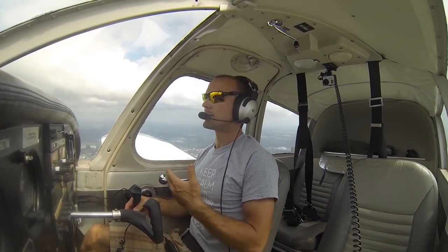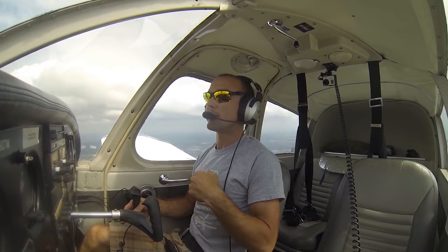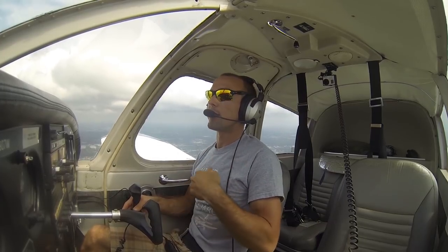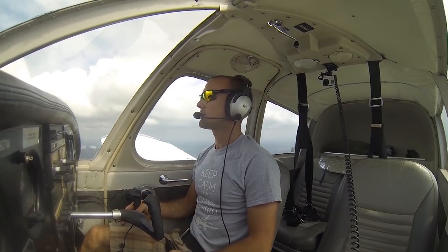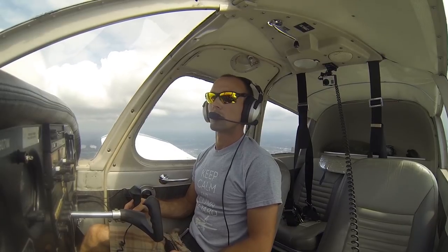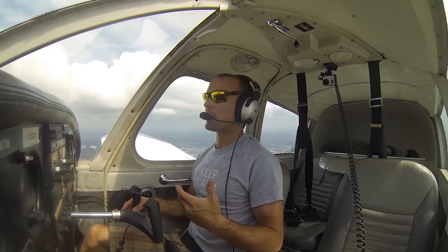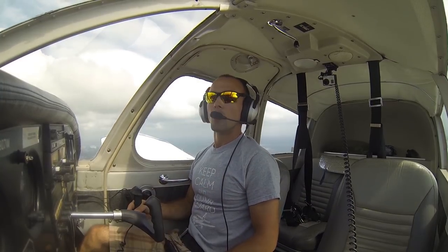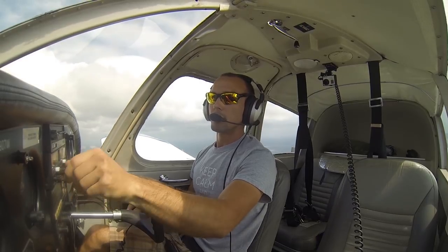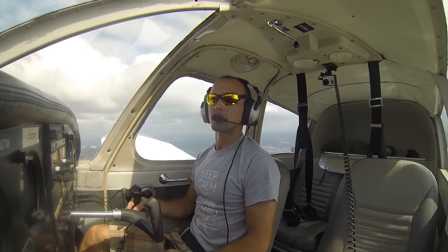The controller announces a controller change in progress — a bad time to call with questions, as he's briefing the incoming controller on all the aircraft he's working. Don't be surprised if the voice changes mid-frequency — they're simply changing shifts. We go ahead and dial up 120.1, the tower frequency, so that as soon as approach hands us off, we can just hit the flip-flop key and be right over to Sarasota Tower.